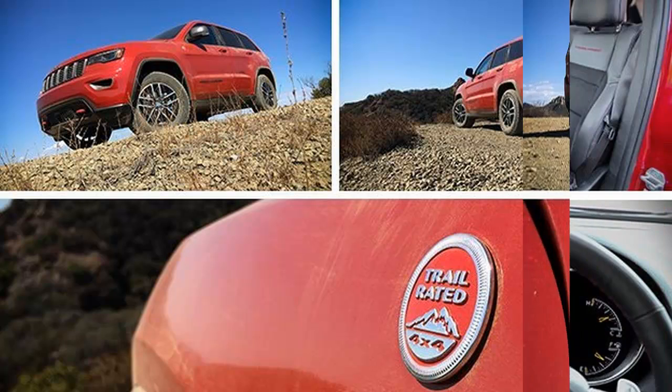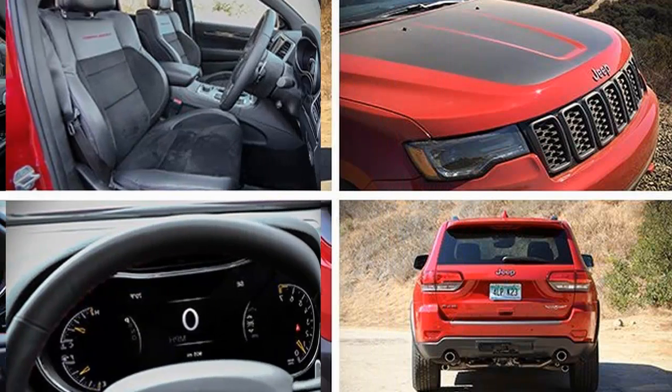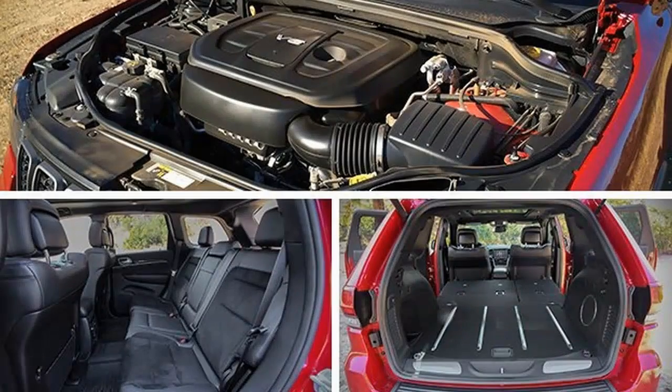As before, the Trailhawk starts with the best off-road gear in the Jeep pantheon. The QuadraDrive 2 four-wheel drive system with its two-speed transfer case and select terrain dial, along with an electronically controlled limited-slip rear differential, hill descent and ascent control.